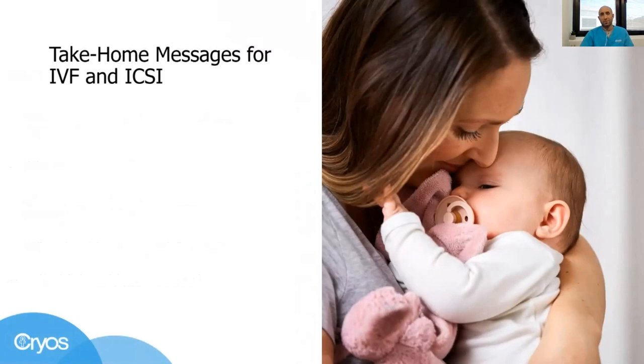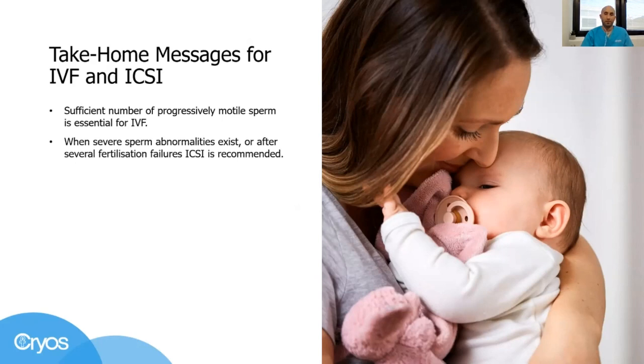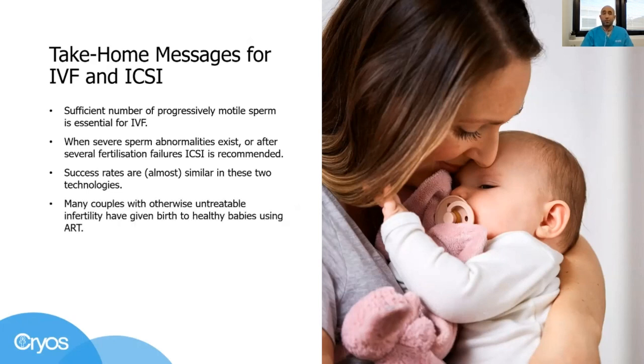To summarize, let me give you a few take-home messages about IVF and ICSI. Thousands of progressively moving sperm are essential to perform IVF. When severe sperm abnormalities are present, or after a couple have had several IVF failures, it is recommended to do ICSI. Success rates are almost similar in these two assisted reproductive technologies. Many couples with otherwise untreatable infertility have given birth to healthy children. And remember, if you cannot use your own gametes, treatment with donor sperm or donor oocytes is always a reliable and successful choice.